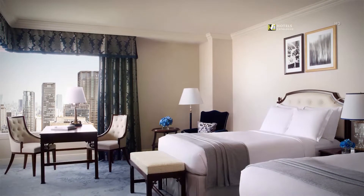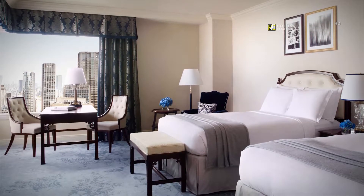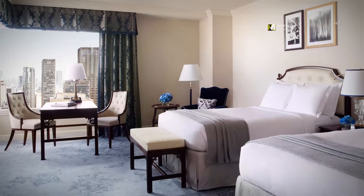These corner rooms feature large windows on two sides, affording spectacular views of the city of Osaka in both directions. At more than 51 square meters in size, these rooms promise a truly exceptional stay.